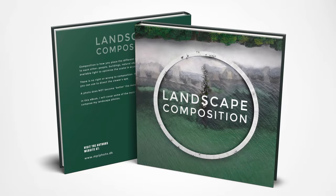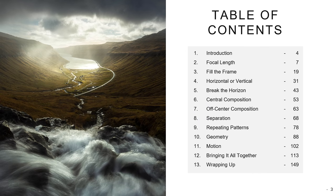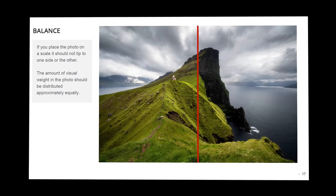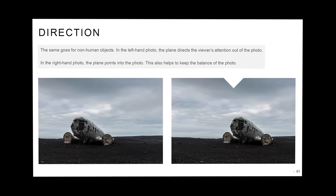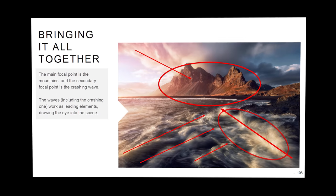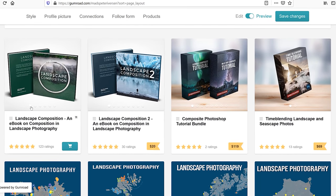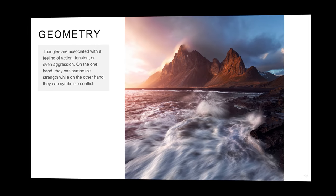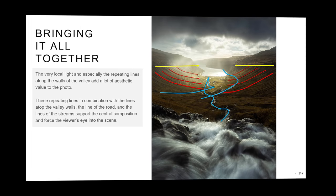If you struggle with composition in landscape photography, be sure to pick up my two e-books on exactly that topic. Instead of talking about compositional rules, I prefer the term compositional tools, as these techniques are some you can choose to use to tell your story or up the aesthetics. I have designed the e-books to be very easy to read with minimal text and loads of examples. Both e-books, Landscape Composition 1 and 2, have loads of 5-star reviews. If you are still in doubt, you can check out the two free light versions first. You'll find the links to both in the description of this video.